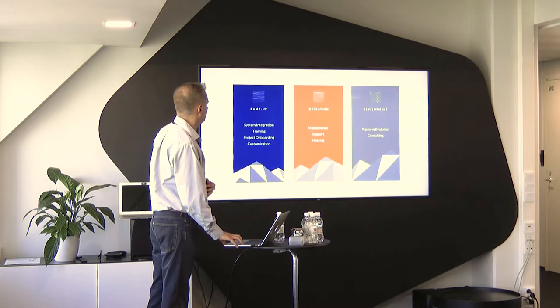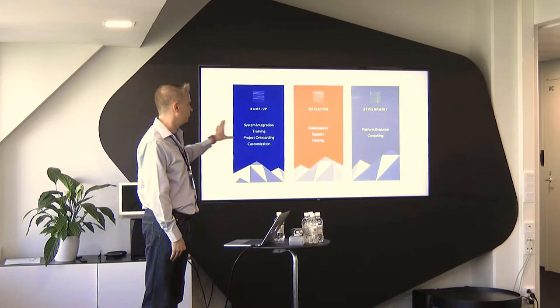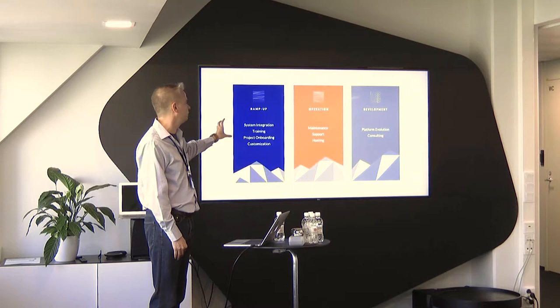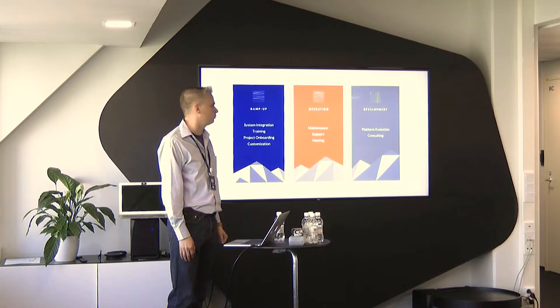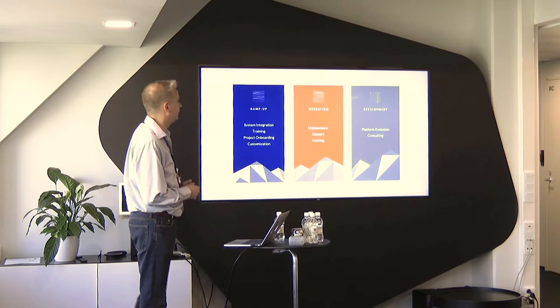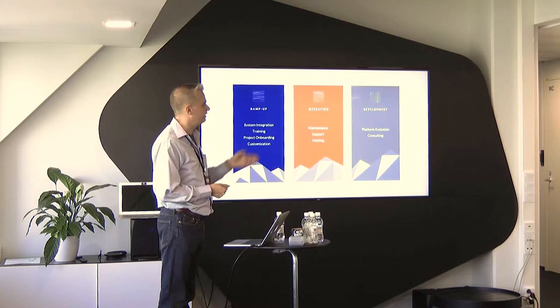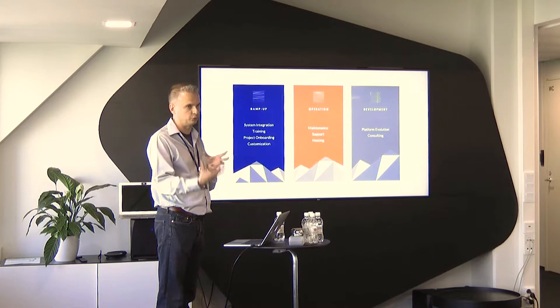Along with this technical solution, we offer a range of services. We cover the whole platform lifecycle from the beginning — we ramp up the system for clients based on their needs, integrate the system with existing tools already available in the customer network, and train customers to use the tools correctly. We help with project onboarding, and once everything is up and running, we take care of maintenance, support, and hosting if desired. We make sure that the platform is up to date and keep adding new functionalities so our clients can pick and mix whatever tools they'd like from our portfolio of solutions.